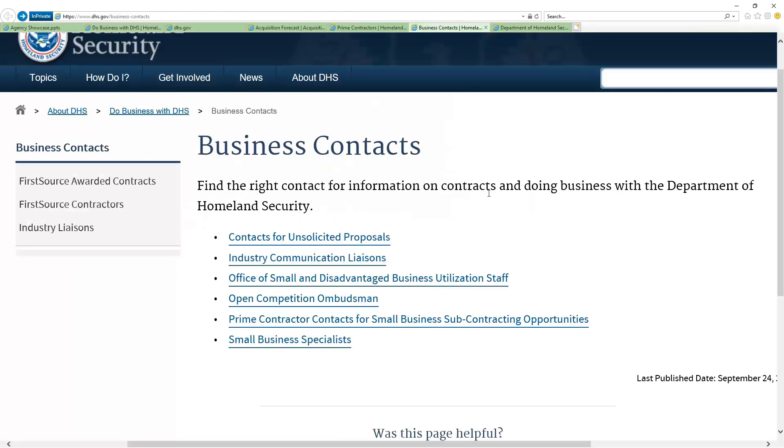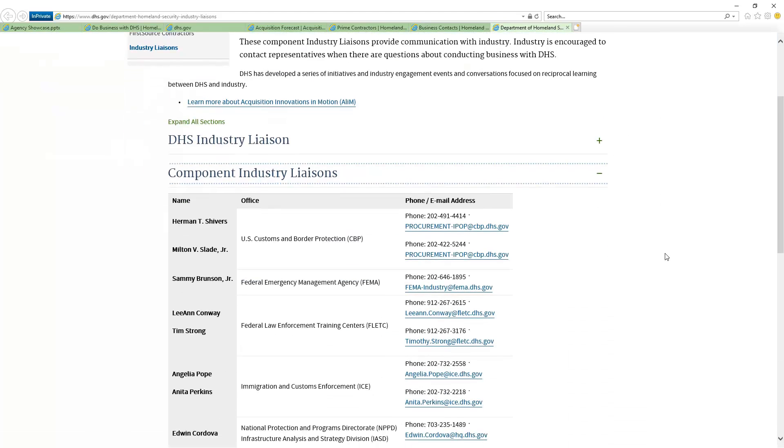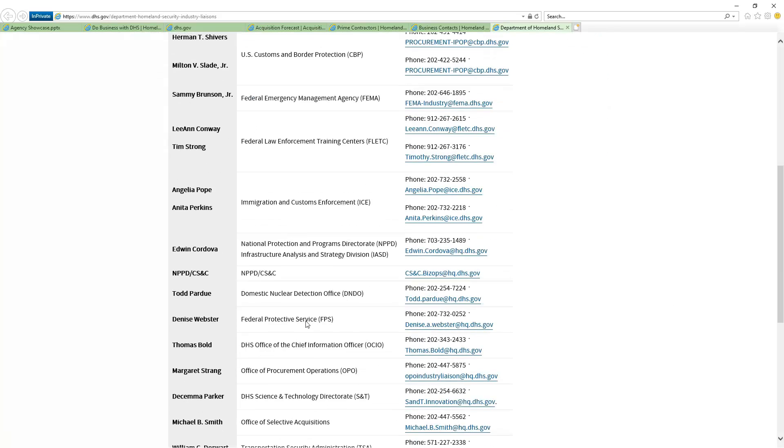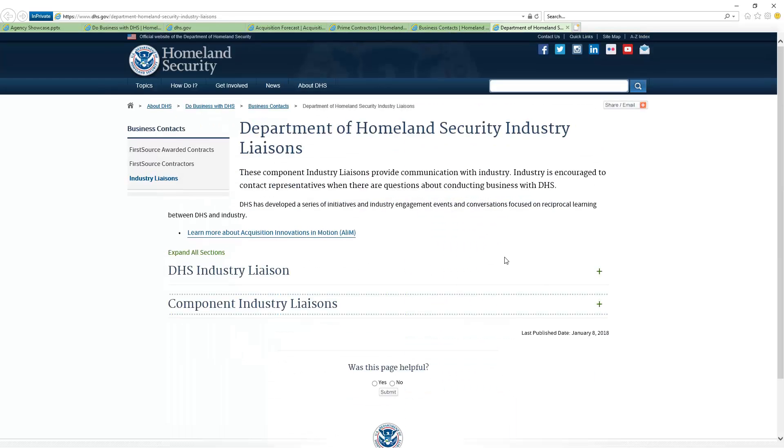Just like everything else, it's excellent. There's a lot of different activity in here. They have industry liaisons and component industry liaisons — these are kind of like industry-day people where they're trying to build that relationship. These are not small business officers, so you can reach out to these people and begin to try to learn about an organization or component and see if you can do business with them. Generally it's for asking questions, but they'll tell you how to interact with these people.